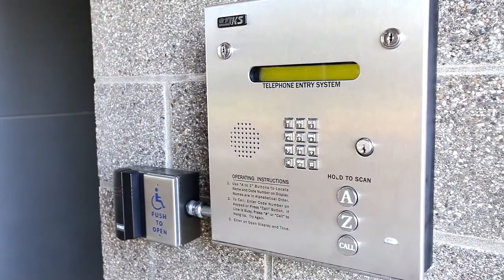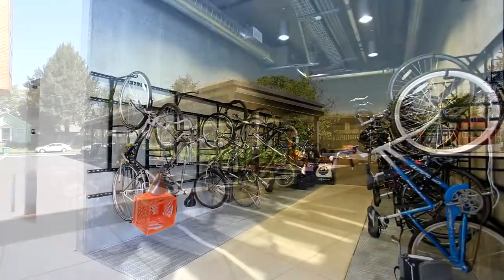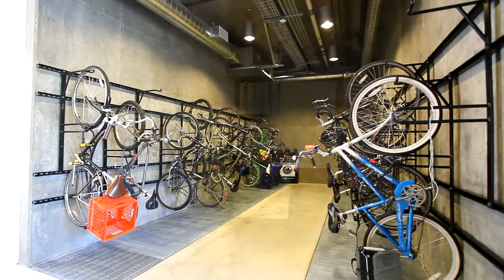K-Station has multiple secure entries, plus an electric car charging station, and secure bike storage on every floor.